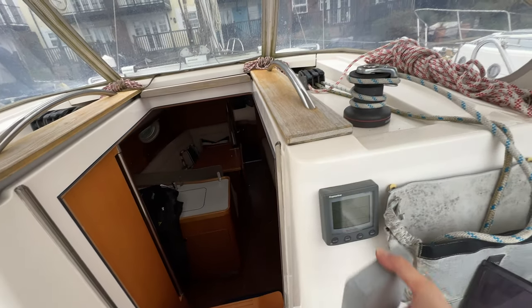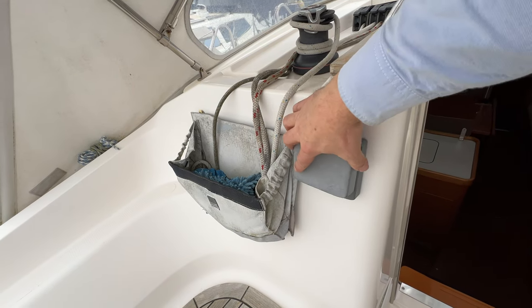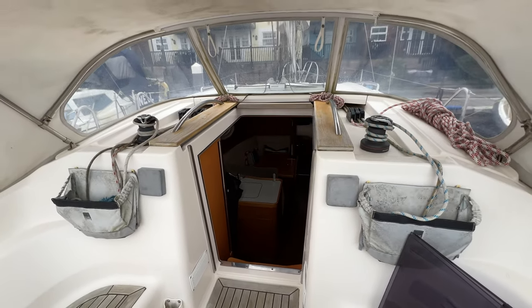All in all really well set up. We've got depth and speed instruments, and on the port side here you can see the wind angle indicator and speed. A couple of sail bags there as well — a really lovely place to sail this really lovely boat from.